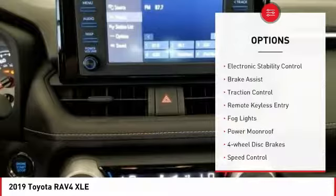Remote keyless entry, fog lights, power moonroof, four-wheel disc brakes, speed control, rear window defroster, rear window wiper.